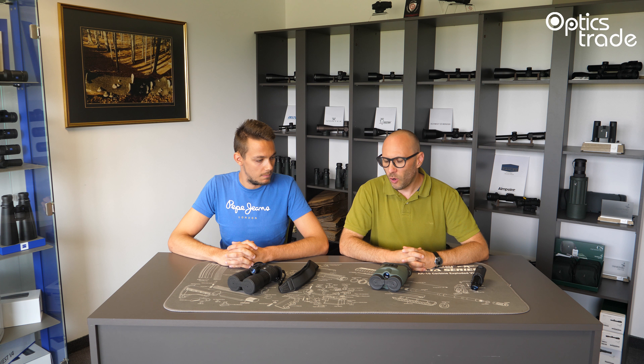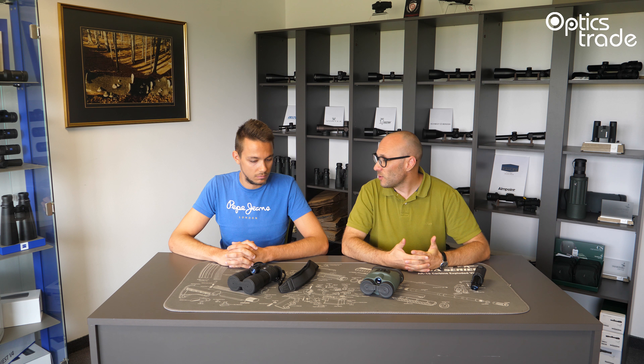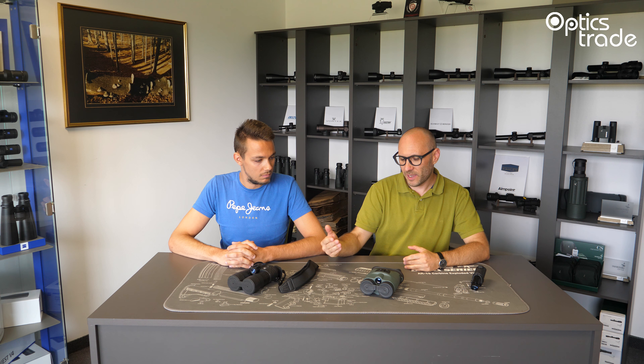Hello and welcome to another episode of Optics Air Debates. My name is Theodor. My name is Tadej. Hello. Today we are going to discuss the most common features and attributes of all the products which you can find on our webshop in the category of night vision binoculars. We have two binoculars here just for an example, and today we gathered the most common questions regarding this category.